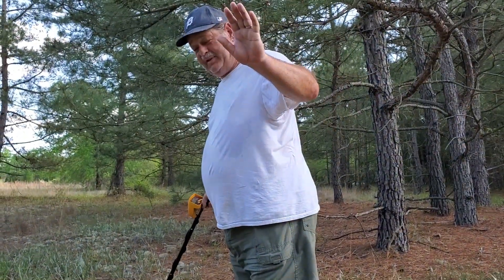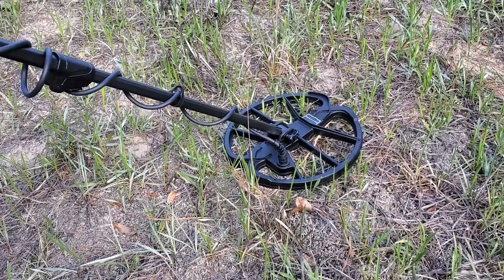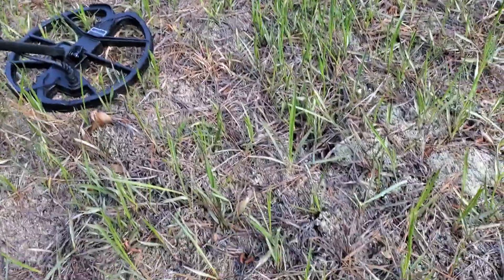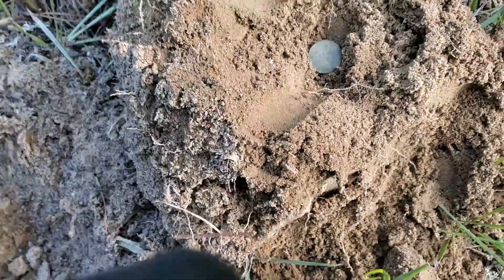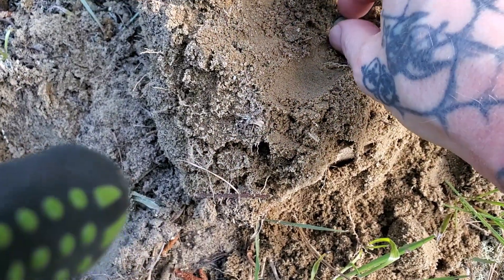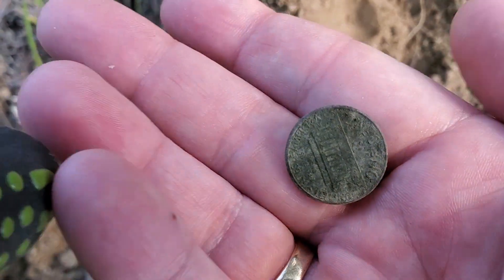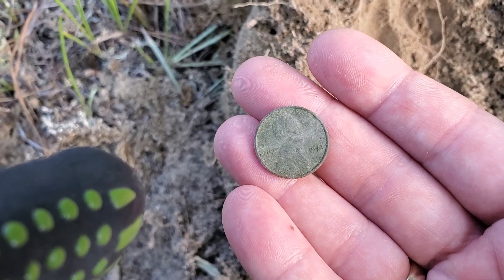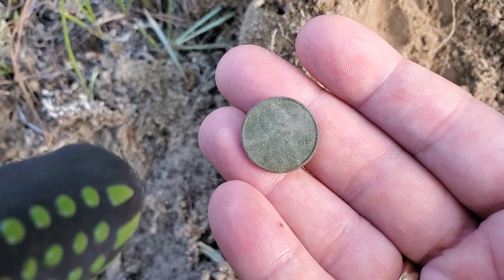Alright folks, this is day two with me and Greg. Greg, say hi. What's up? So I decided to bring out the Simplex Plus, the Nocta Macro, and see how it would do. I got a target here — it's just a penny, but this penny was a banging signal. It's just a regular old Lincoln, nothing special about it. But the AT Pro missed that yesterday. It's a 1974. Go figure. I'm going to keep at it with this machine today.